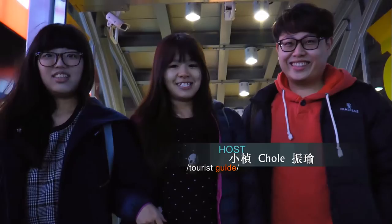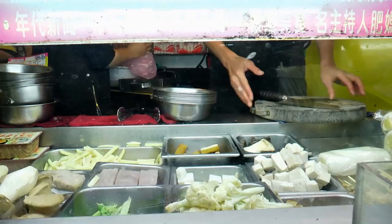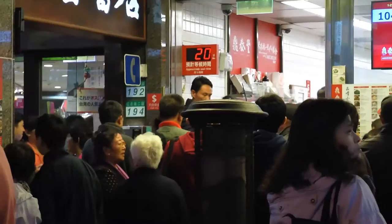Hey, we are now in Doman Station, Yonkong Street. Wow, we are in Jintai for Dumpling House. This restaurant is very popular and famous in Taiwan.